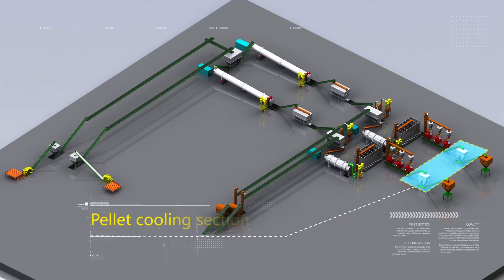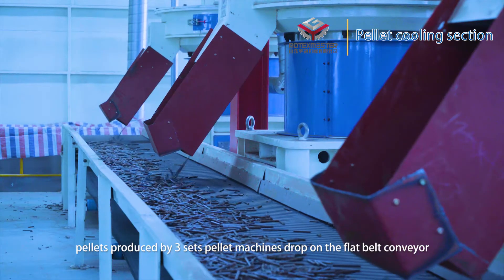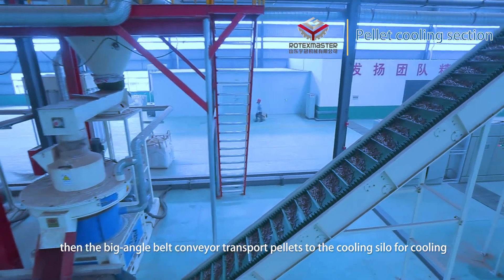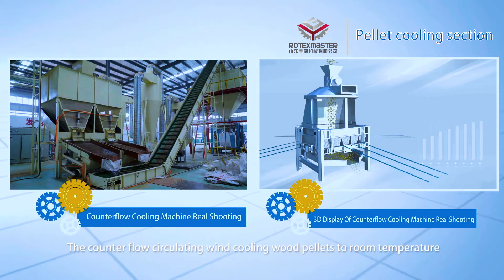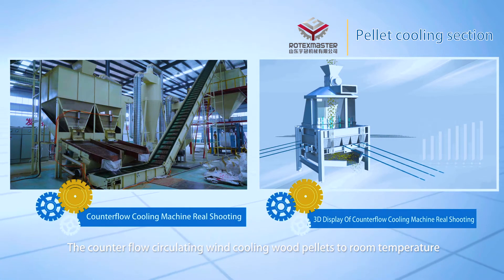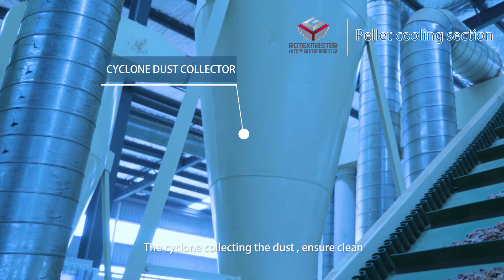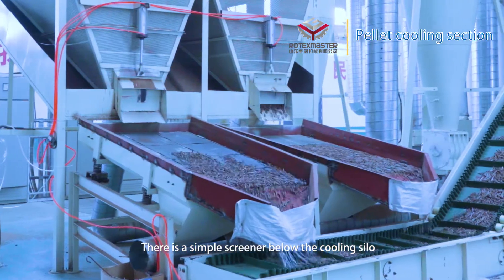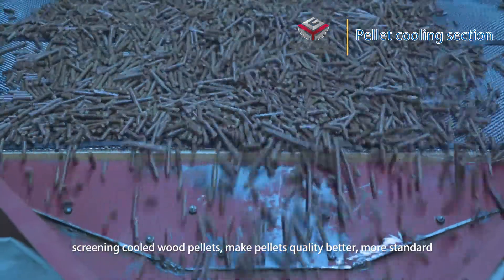Pellet cooling section. After pellet formation, pellets produced by the pellet machines drop onto a flat belt conveyor. Then a large-angle belt conveyor transports pellets to the cooling silo for cooling. Counterflow circulating air cools the wood pellets to room temperature, with a side dust collector ensuring cleanliness. There is a screener below the cooling silo for screening the cooled wood pellets, making pellet quality better and more standardized.